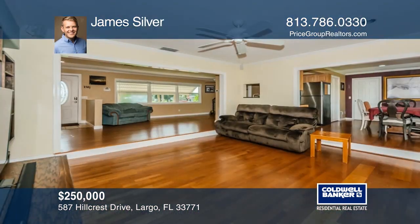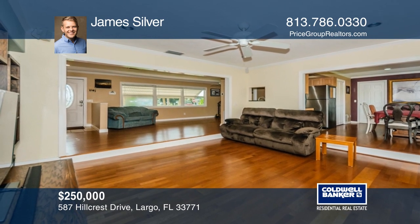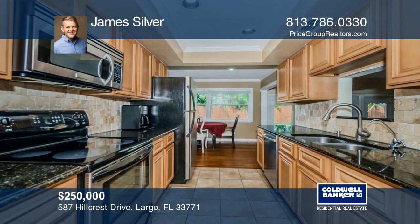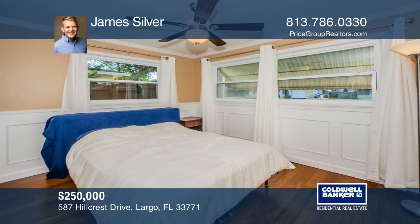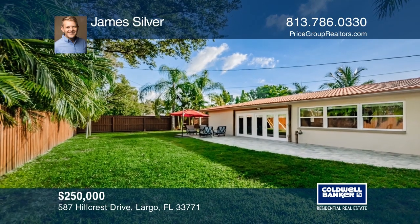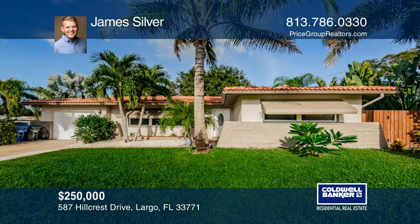With nearly 1,500 square feet and an abundance of modern updates, there's plenty of room to live, work, and play in this updated two-bedroom, two-bathroom home in Largo. The chef in you will love this updated kitchen with granite countertops, wood cabinets, and stainless steel appliances. Relax in the master suite offering bamboo flooring and plenty of closet space. Invite guests over to enjoy the backyard where the paver deck is perfect for grilling and entertaining. This home won't last long — schedule a tour with James Silver.